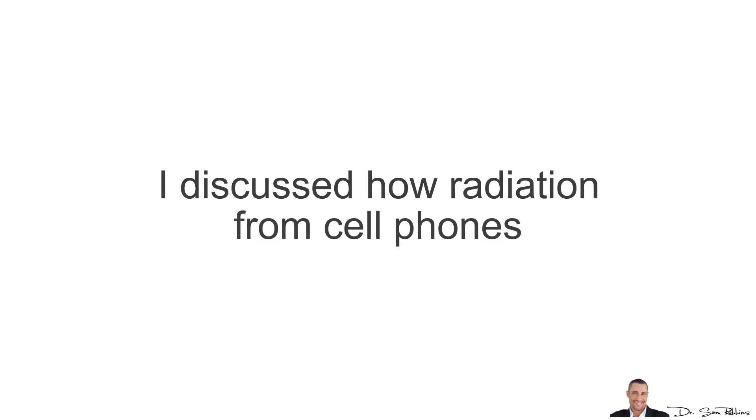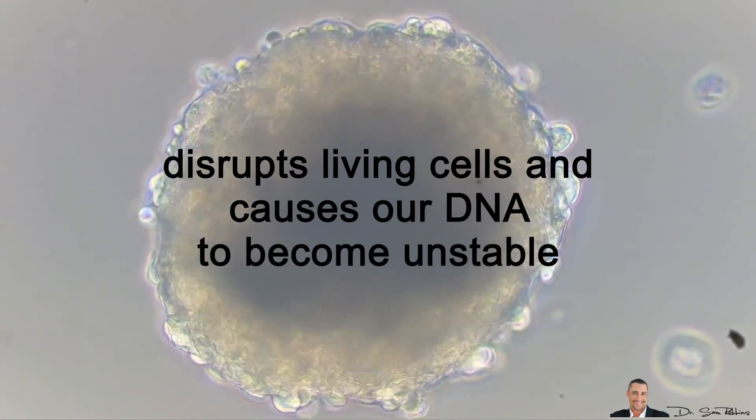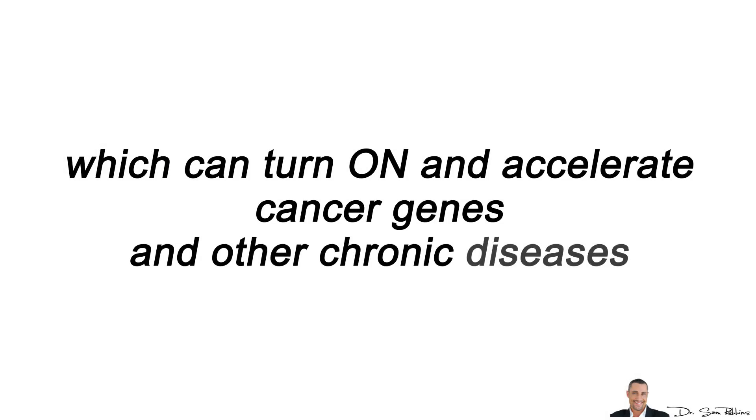Radiation from cell phones disrupts living cells and causes our DNA to become unstable, which can actually turn on and accelerate cancer genes and other chronic diseases.